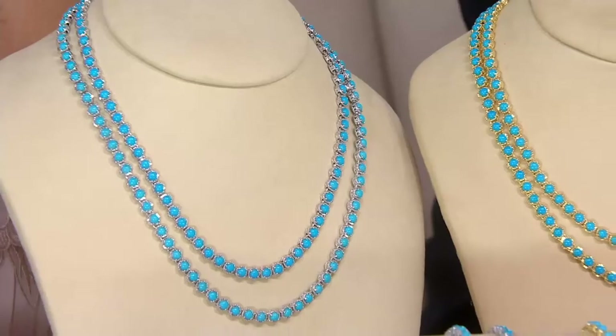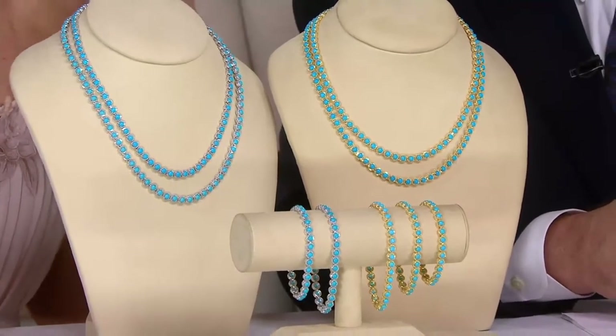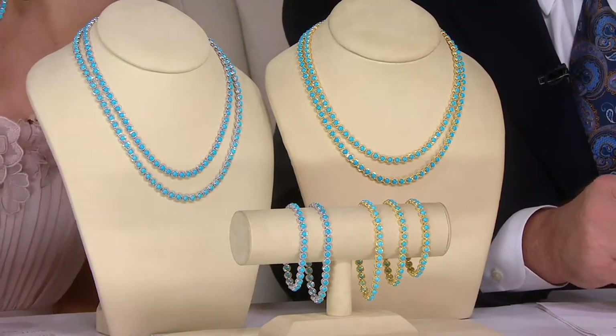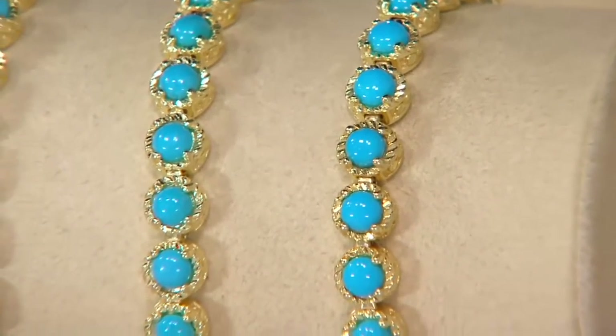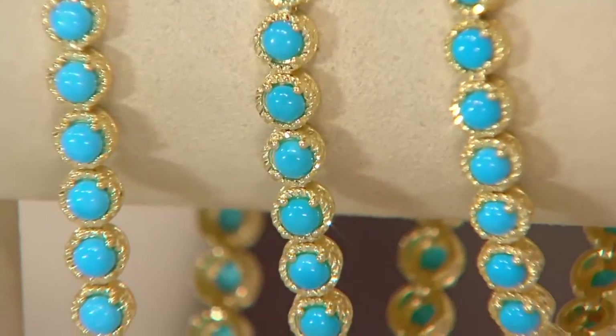We've surrounded it in sterling silver with the subtlest of diamond cutting so the light races across the necklace as you move. And that's really all it needs. The beauty of Sleeping Beauty — this is a gala gemstone, but it's also a casual gemstone. Pick this up with the intention of wearing it with your blue jeans, with T-shirts, with Denim & Company tunics. Really use this piece because it lends itself to so much. It's beautiful on every skin tone and every lifestyle.